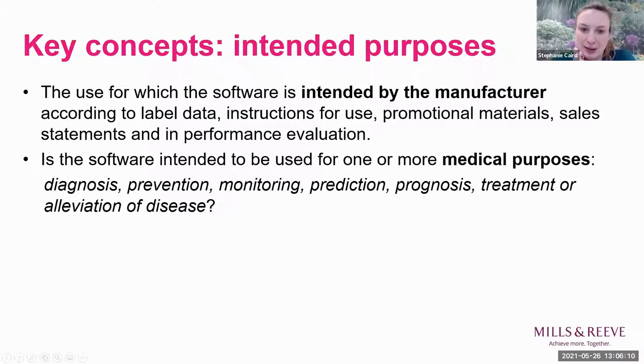One of the key concepts when assessing whether an app is a medical device is the intended use by the manufacturer. That intention can be shown through what you put in your label, instructions for use, how you promote the app, and in your performance evaluation of the software. If it's clear that your intention is for a medical purpose, that could swing you into medical device territory.